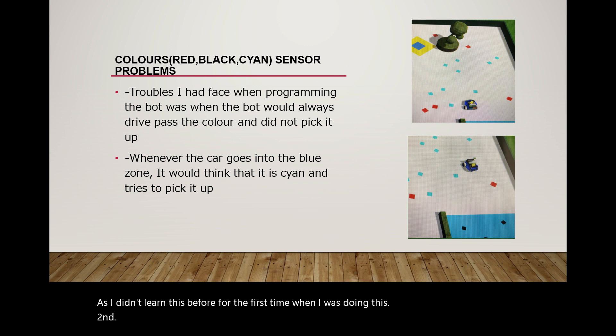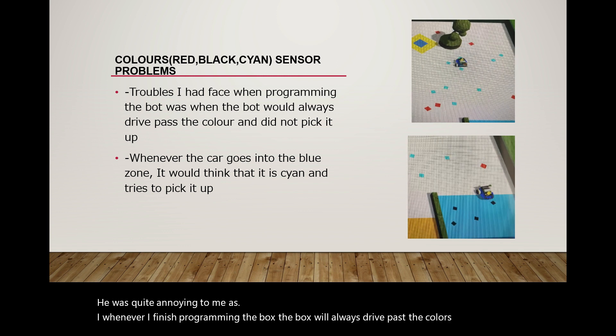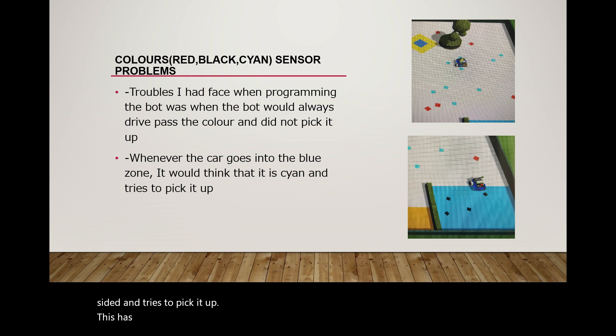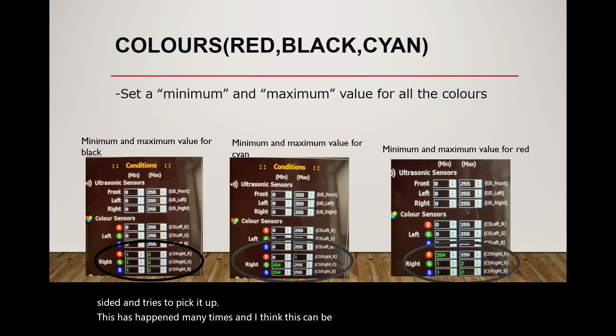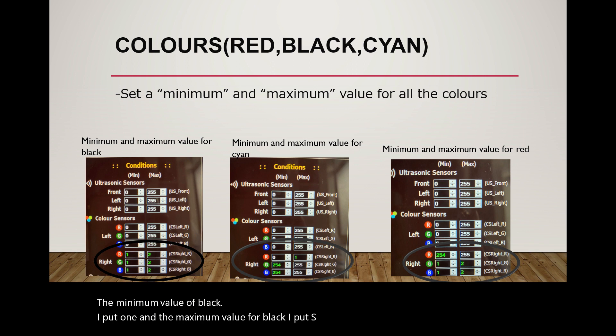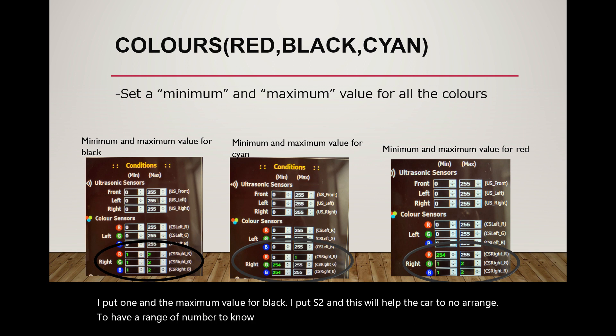Secondly, color sensor problems. It was quite annoying because whenever I finished programming the box, the box would always drive past the colors and not pick them up. And whenever the car went into the blue zone, it would think it was cyan and try to pick it up. This happened many times. My seniors and my instructor taught me to use minimum and maximum values for all the colors. As shown here, I set the minimum value of black as one and the maximum value for black as two. This gives the car a range of numbers to know when to pick up black on the floor.